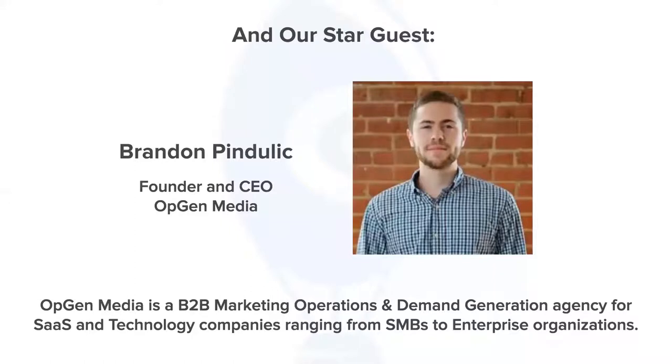Brandon, do you want to introduce yourself? My name is Brandon Pindulik. I'm the founder and CEO of OpGen Media. What we do is we're a B2B marketing ops and demand gen agency — we specifically work with technology and software companies on everything from producing leads, converting leads, building attribution models, conversion optimization, really focused on being that marketing ops and demand gen team for B2B tech companies.